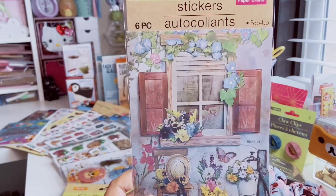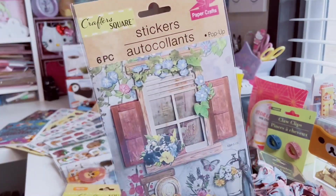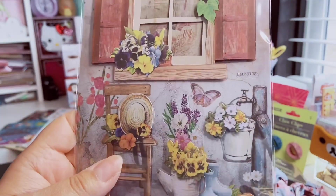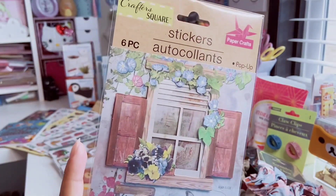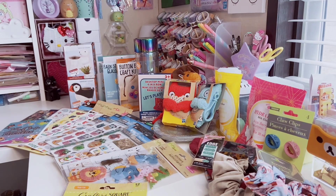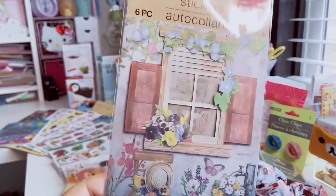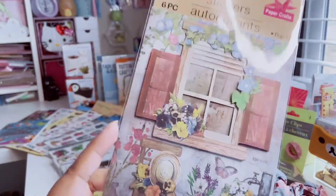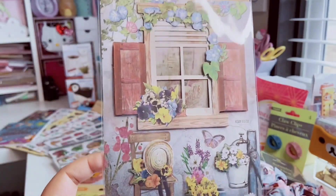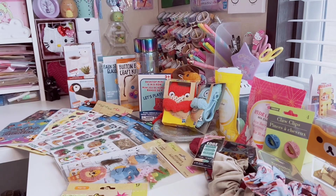I finally found one of these window scene stickers I've seen in so many other hauls! It's a beautiful whole scene — a chair with pansies, a hat, all framed by a window. You get six stickers. These would be beautiful for card making — maybe for Mother's Day. I wish I had found two because I'd use one whole scene in my journal and actually use the stickers from the other set.